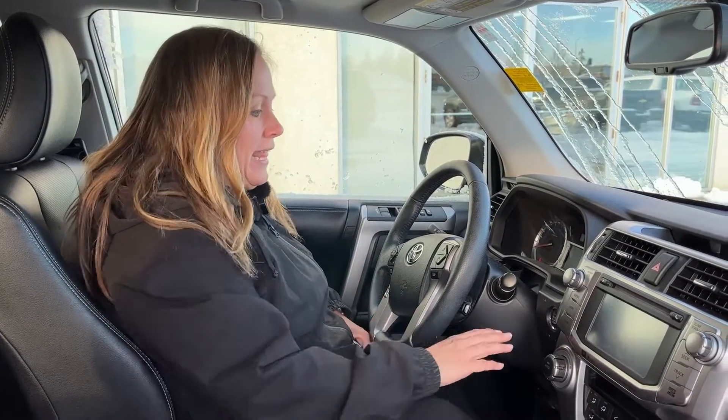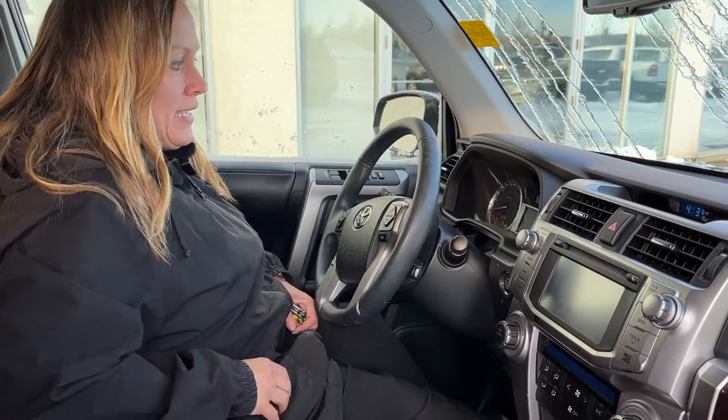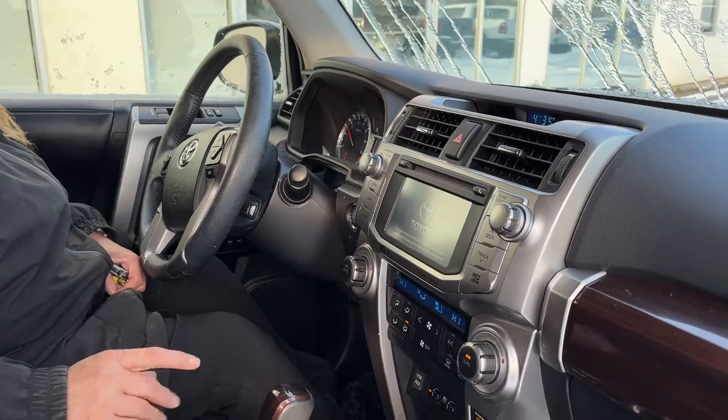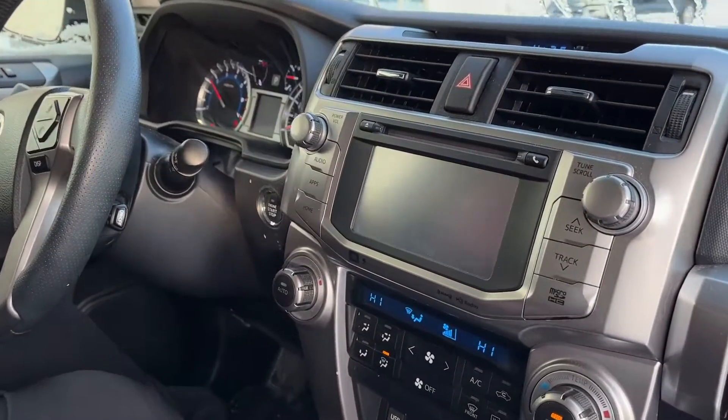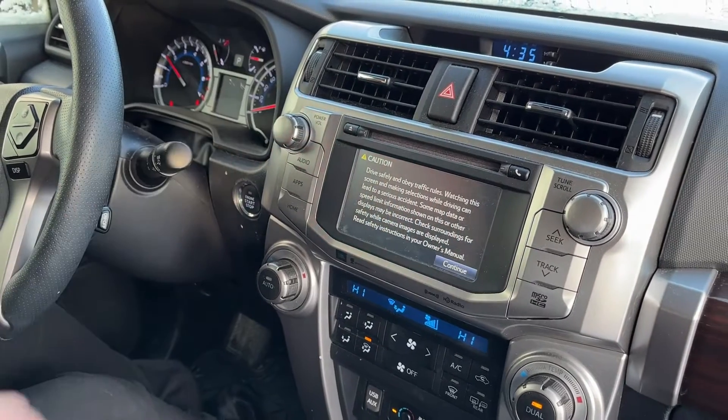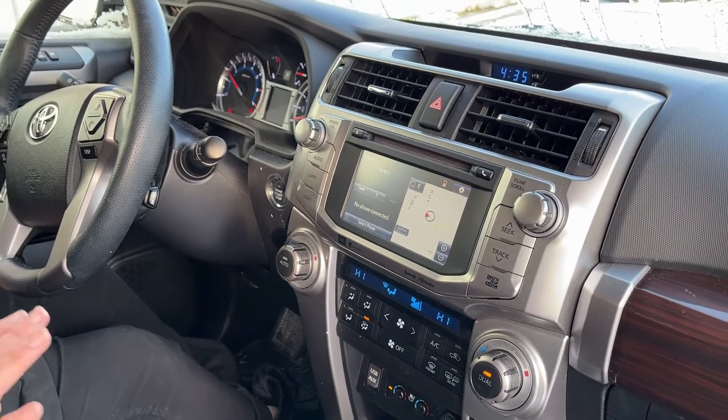So I'm inside our 2018 ForeRunner — let's start it up. It starts great. It's already had a mechanical inspection, 57,548 kilometers to be exact.